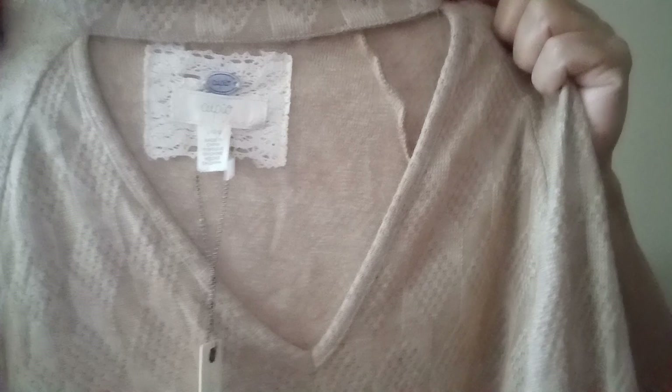I got this blouse — new with tags. Look at the neck, it's a high neck with an opening right there. There's a label — long sleeve.